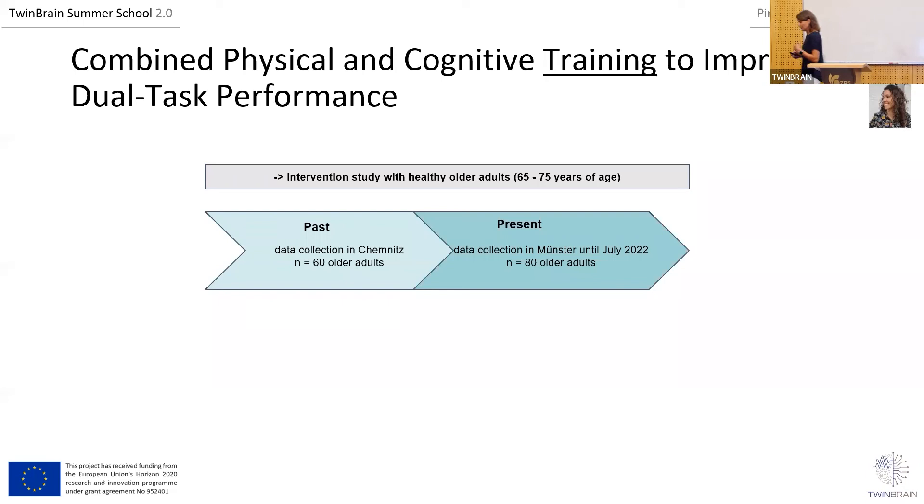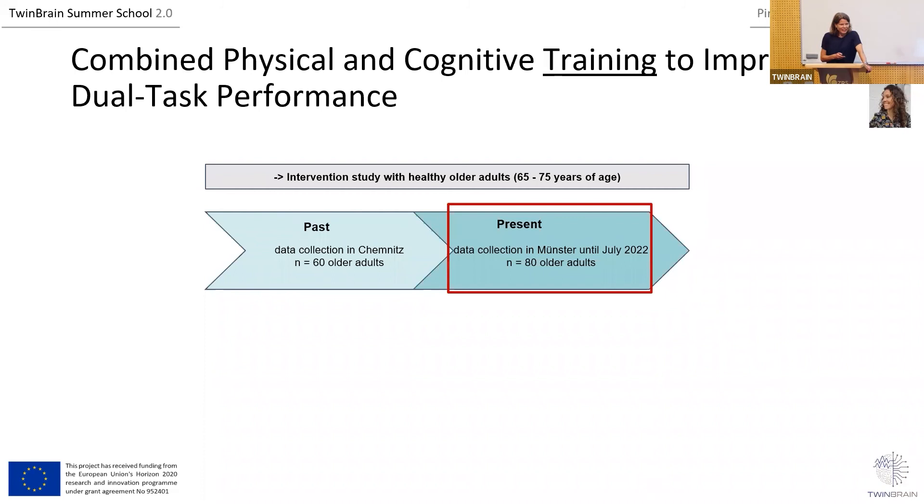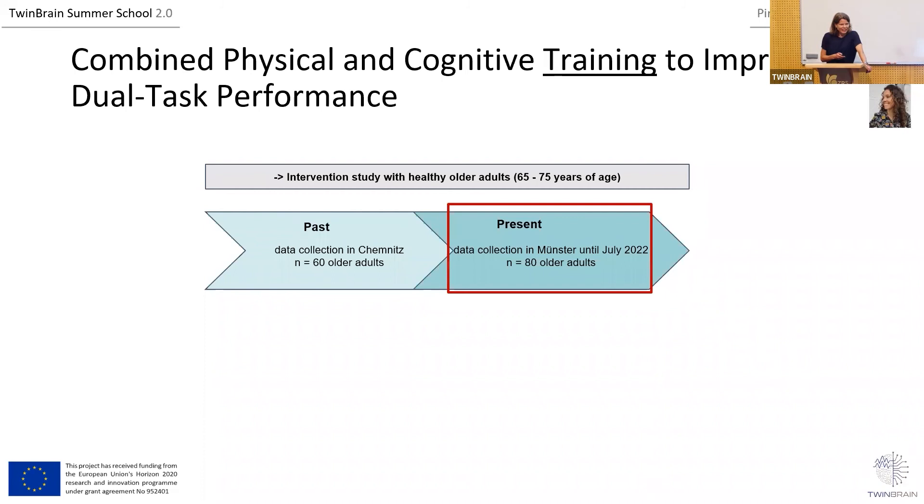We collected data from about 60 participants two years ago in Chemnitz, then moved to Münster and had to set up the whole lab again — and then Corona came. This week we have the last participant, finishing the second phase of data collection, with about 70-something participants collected in Münster. We now have about 150 participants total, consistent with our power calculation. I can show you preliminary results from the 60 participants; hopefully next time I'll present the full sample.